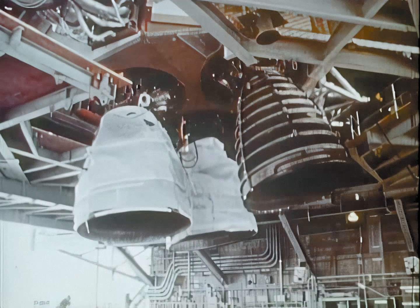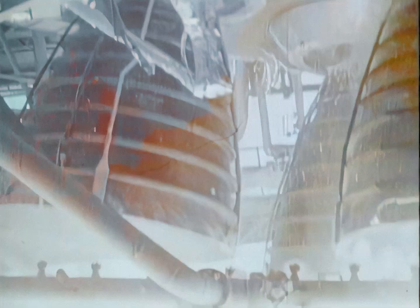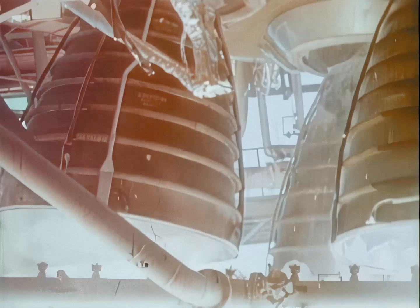The three main engines that will power the Space Shuttle Columbia into orbit were tested at the National Space Technology Laboratory in Bay St. Louis, Mississippi. The main engines are designed to produce up to 470,000 pounds of thrust, developing a mixture of hydrogen and oxygen.